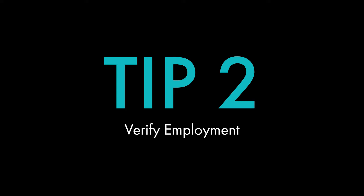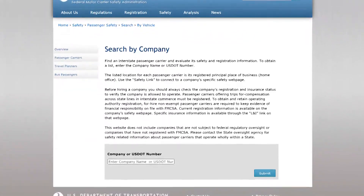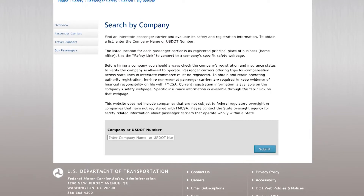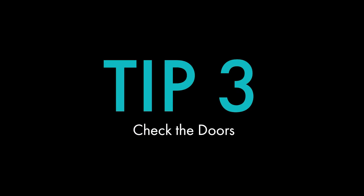Tip two: verify that the employer or agent representing a carrier or logistics company is truly an authorized representative for the company they claim to be employed by. Find the company's phone number on their information page on the FMCSA website and contact them directly. If they've never heard of the person, something is wrong and you have now prevented a scam.